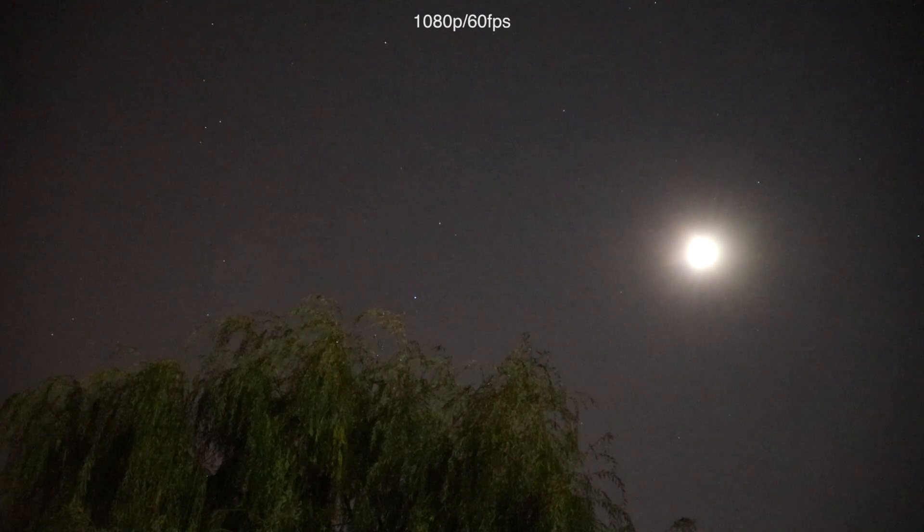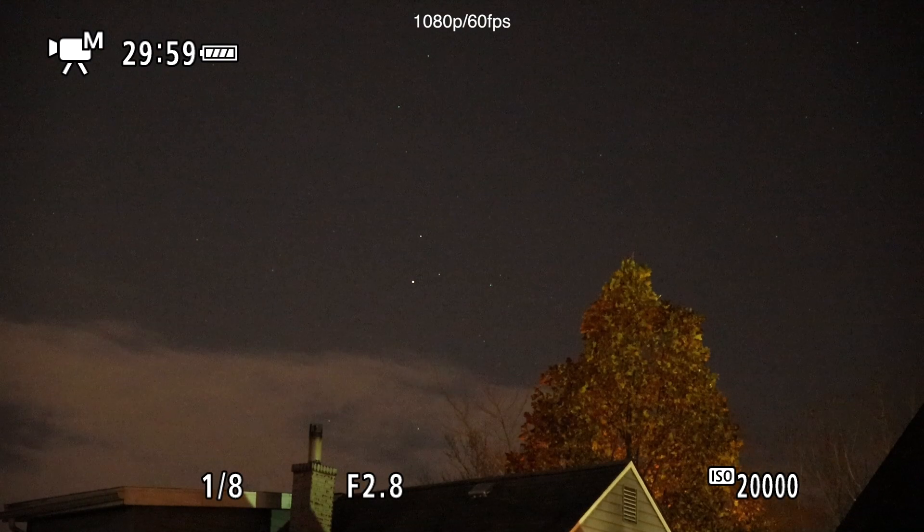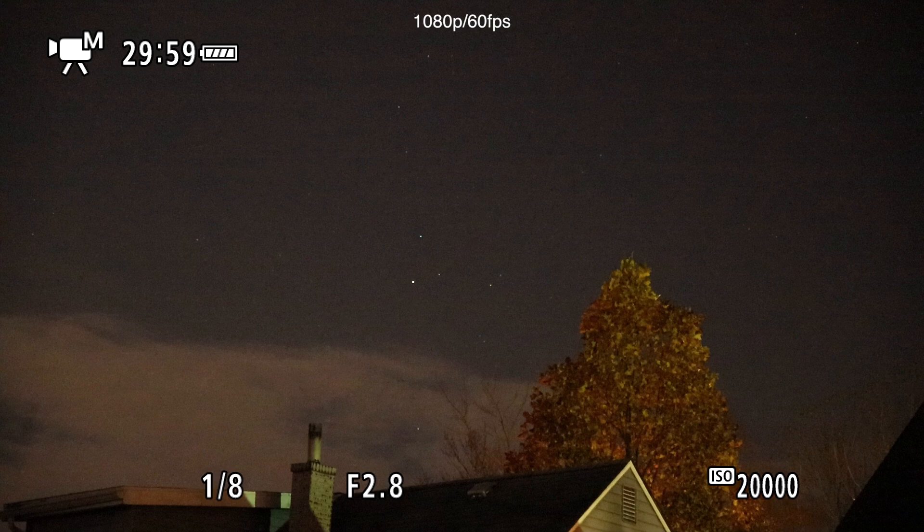I did put it on 1080p, 60 frames a second instead of the 4K. So just to check our settings: we have the 1.8 shutter speed, f2.8 for the aperture, and the ISO is cranked up to 20,000.